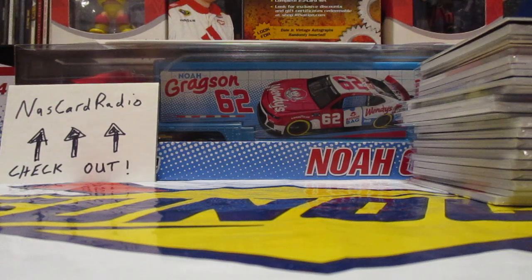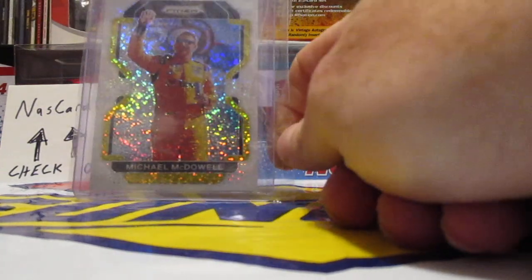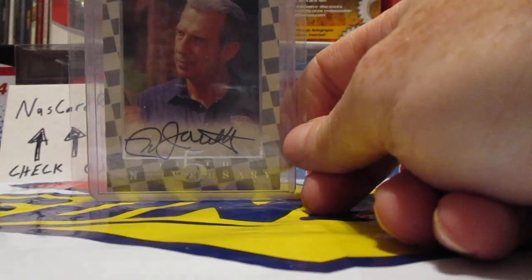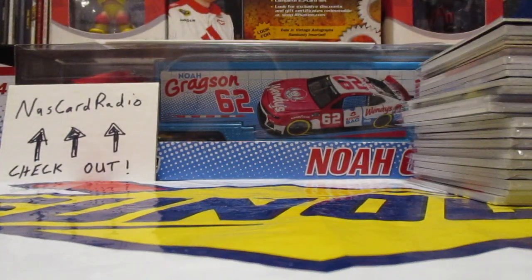But first off, I got a couple pickups from eBay. Michael McDowell White Sparkles for the rainbow — that might have been a Nuts group pickup, I can't remember. But I know this card here I got off eBay from Dan Holliday: a Ned Jarrett Action Packed Autograph, fifth anniversary. I think that was like $10. That was awesome.